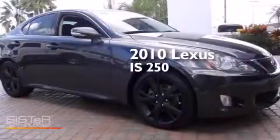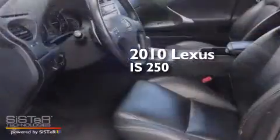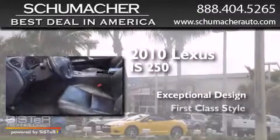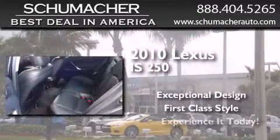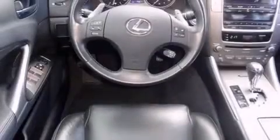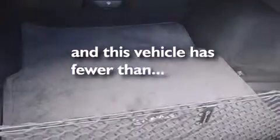This is a 2010 Lexus IS 250. All of the following features are included: side curtain airbags, tinted glass, dusk-sensing headlights, and this vehicle has less than 44,000 miles.